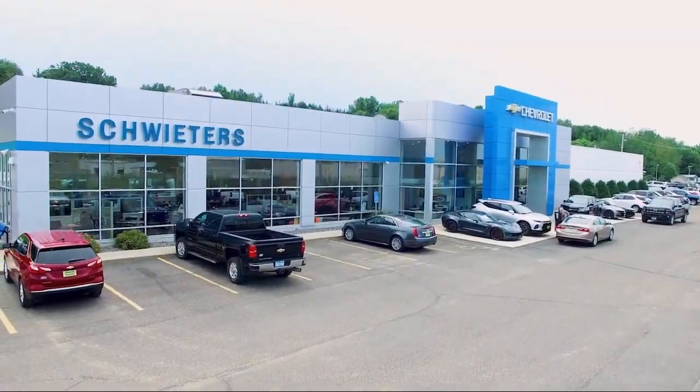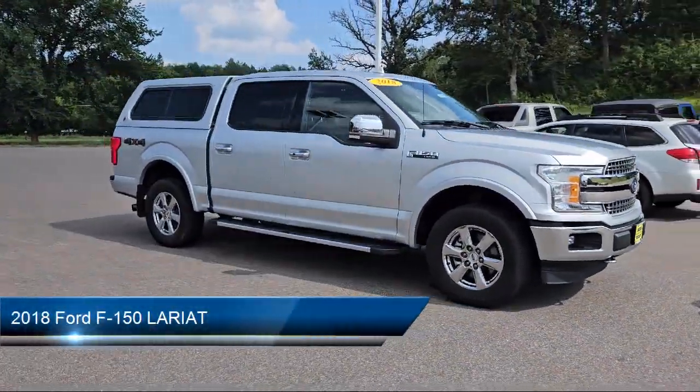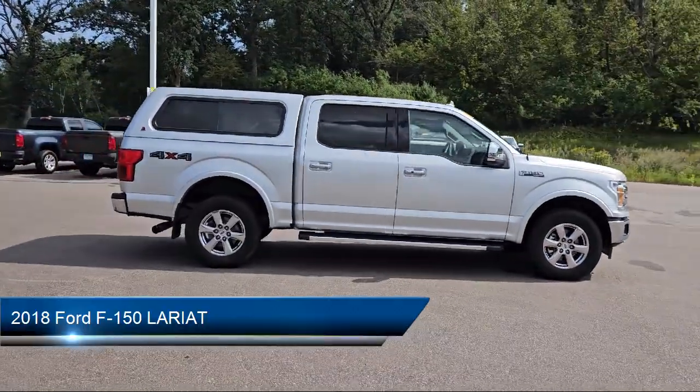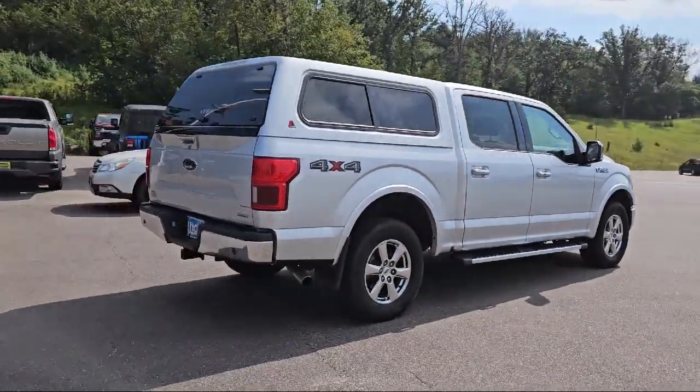Welcome to Schweder Chevrolet of Cold Spring, and here's a look at another one of our great vehicles in inventory. It comes equipped with smart device integration, auxiliary audio input, tow hooks, privacy glass, and an auto-dimming rear view mirror.